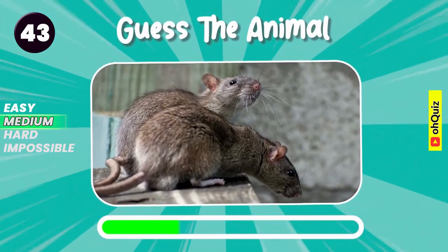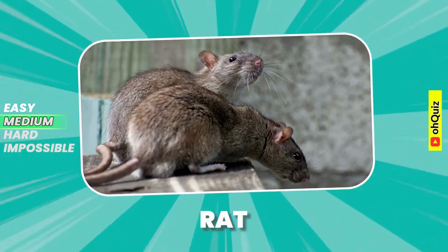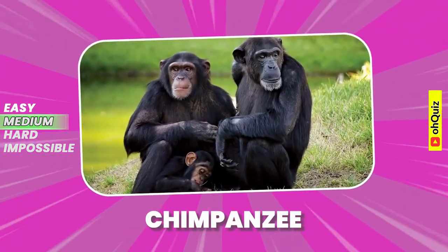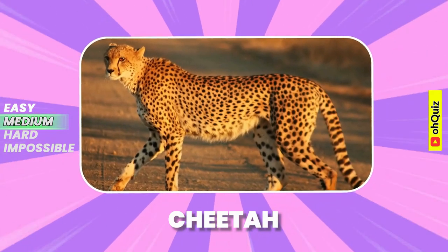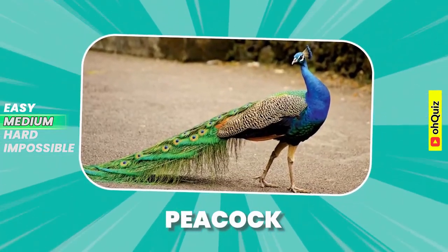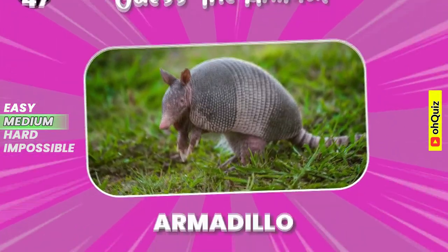Name the animal. Rat. Good answer, it's chimpanzee. Cheetah. Guess the animal. Peacock. Well done, it's armadillo.